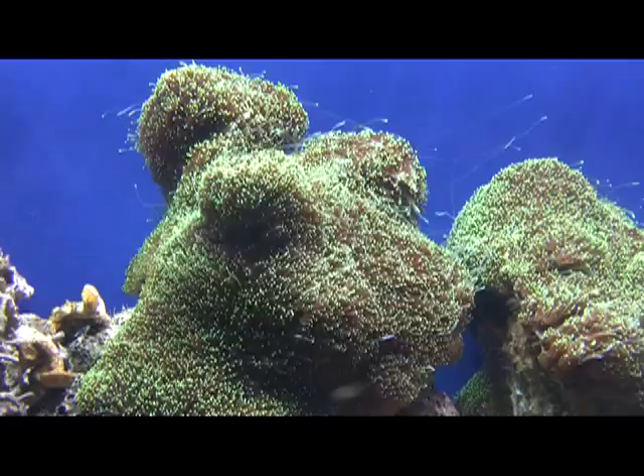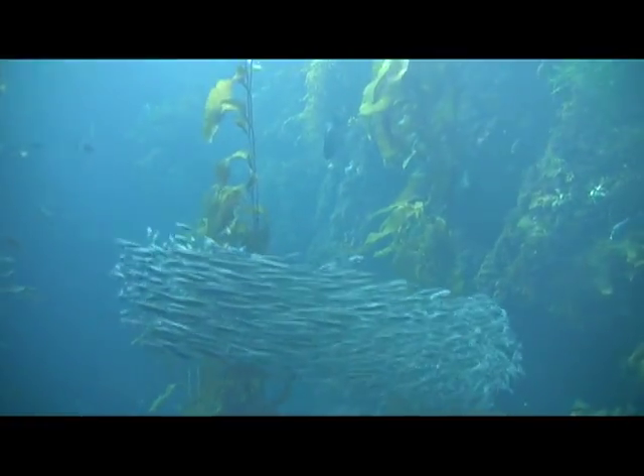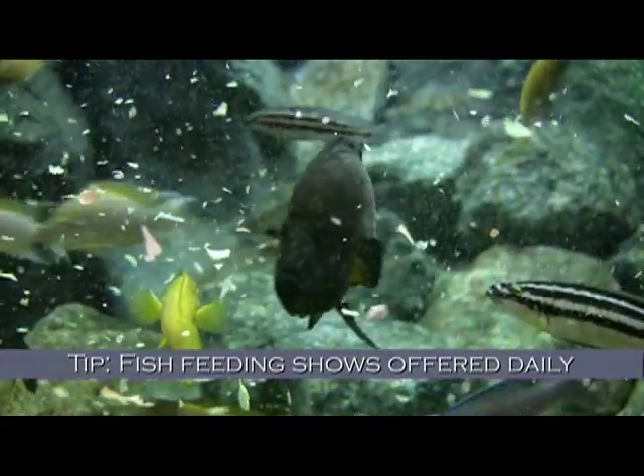More than 623 marine species are on display, so allow at least 3 hours to fully enjoy the aquarium's galleries, touch pools, and interactive exhibits. You can easily spend the entire day here.